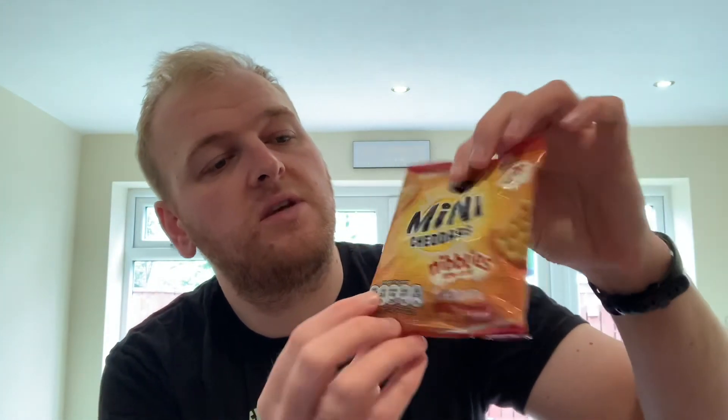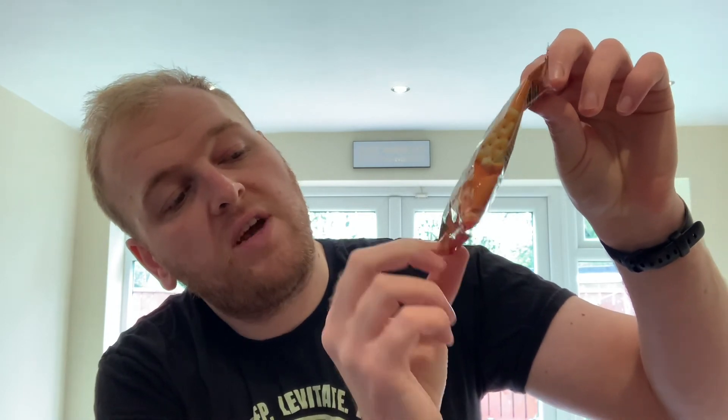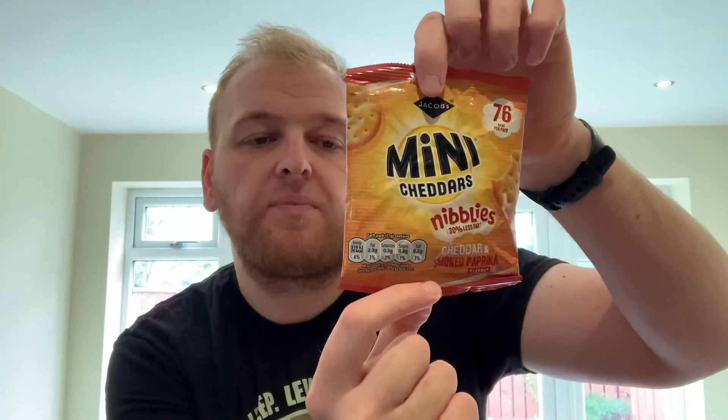I'd definitely recommend giving them a go. If you're torn between the paprika or the chive flavour, I'd say go for the chive — but there's not really much in it, they're both really nice. So out of 100, I'd give these Jacob's Mini Cheddars Nibblies cheddar and smoked paprika flavour an 88 out of 100. They've done a really good job on them, and if I fancied a lower calorie snack or something a bit healthier than normal Mini Cheddars, I'd happily pick them up.